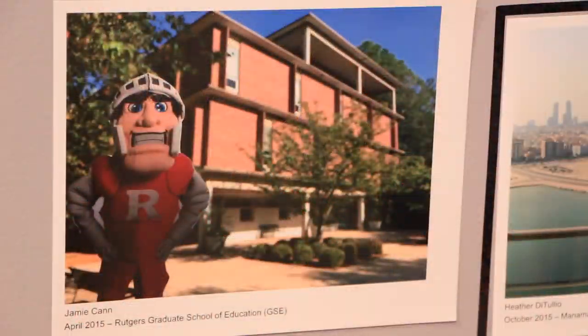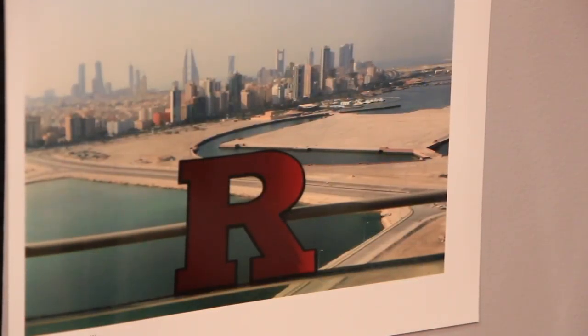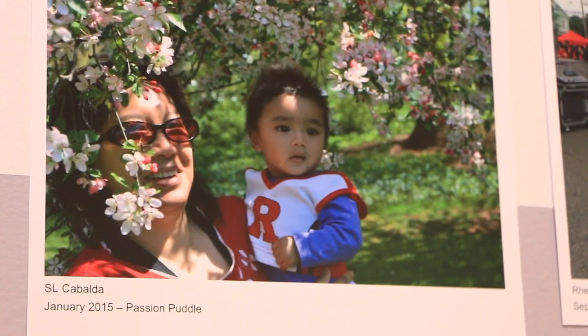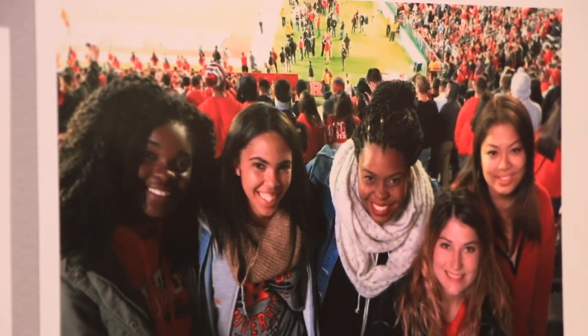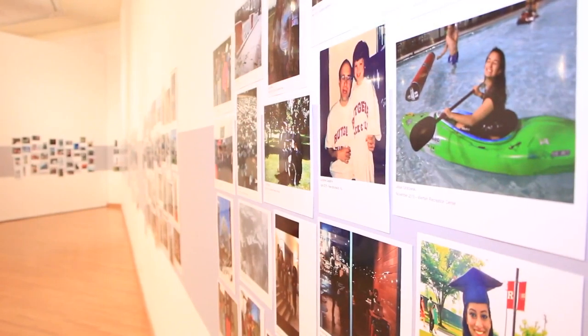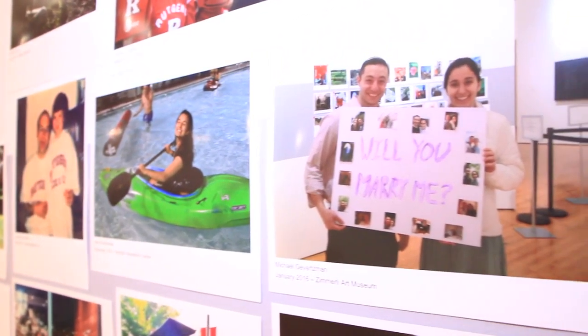The only requirement is that it has to have something to do with Rutgers and it has to be from 2015 to 2016. We don't want any historic pictures from the 1960s or 1970s — we want it to be here and now. I hadn't really thought about how permanent that moment really is, but that's a beautiful thought that maybe my great grandkids will be able to look back on the book and see what exactly happened.